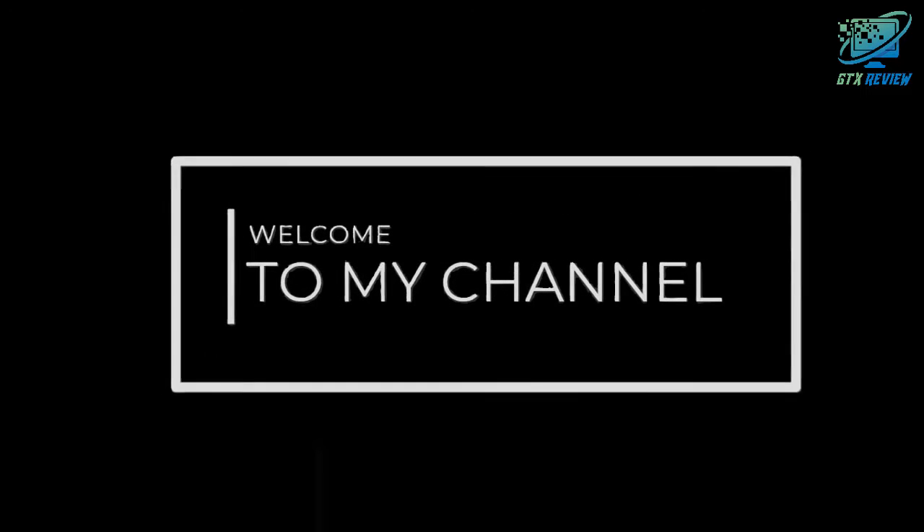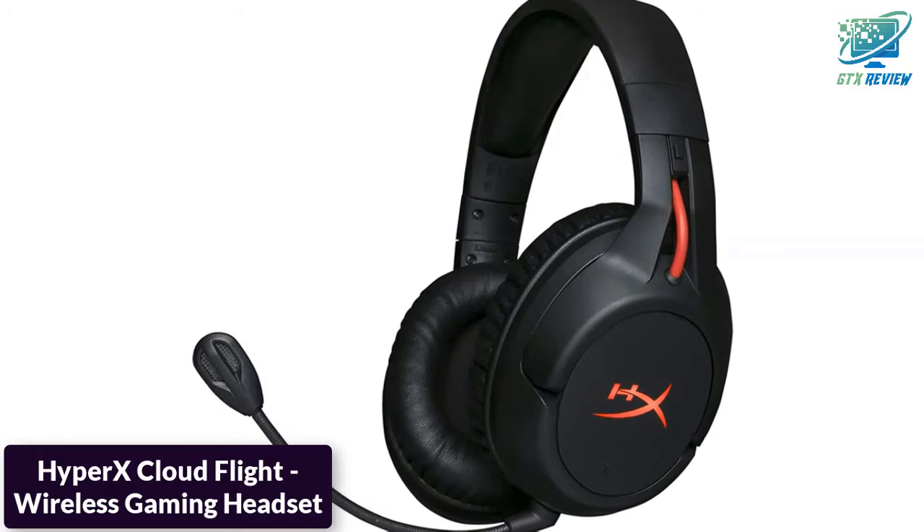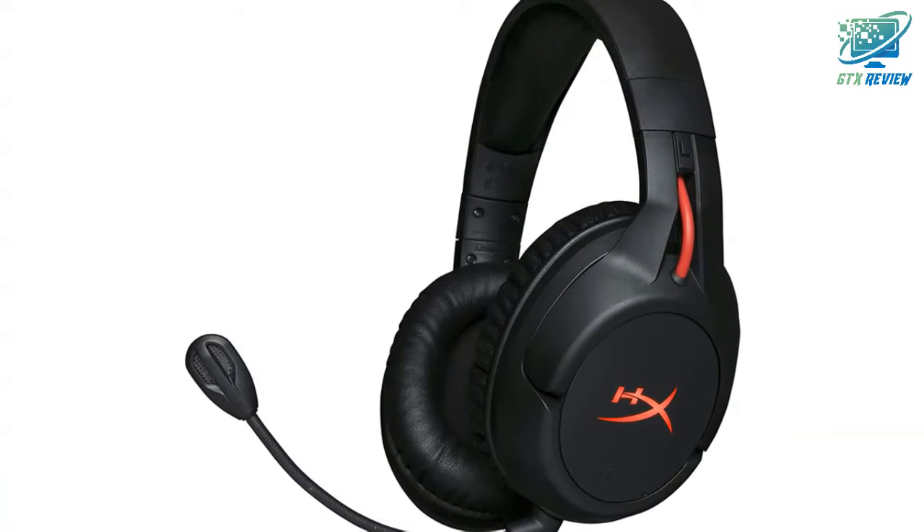Hello friends, welcome to GTX Review. Today we will talk about the HyperX CloudFlight Wireless Gaming Headset. So, let's start.